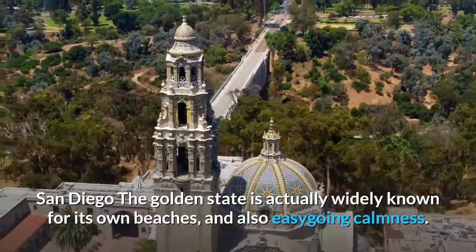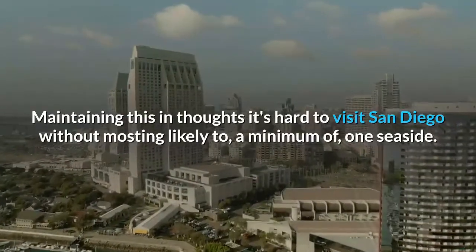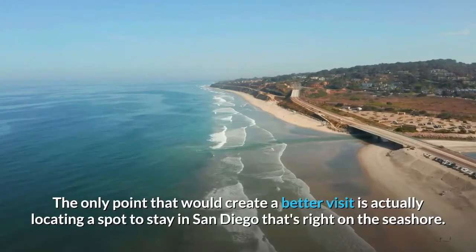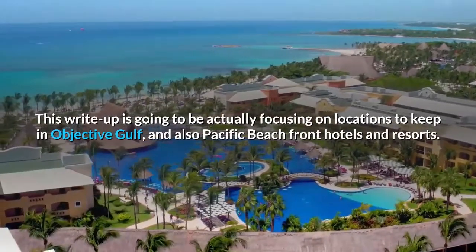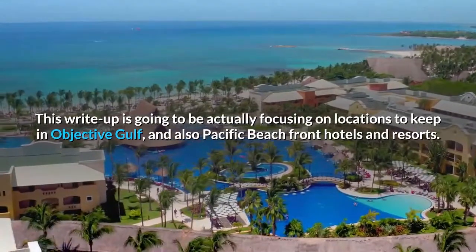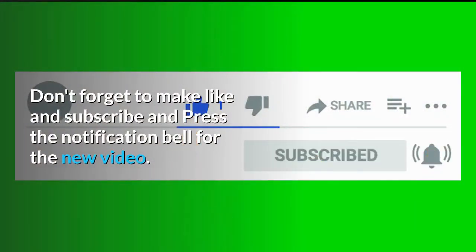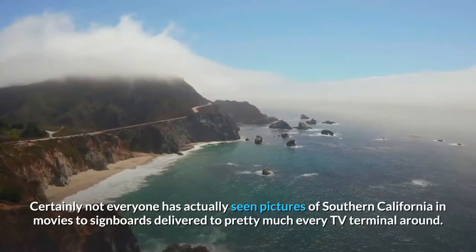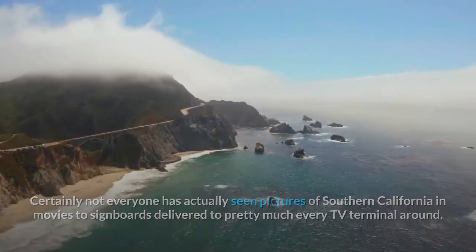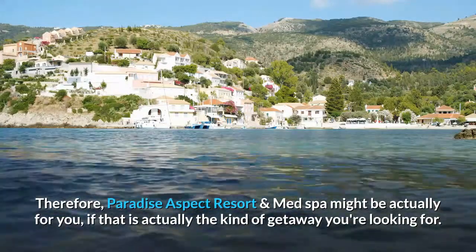San Diego, California is widely known for its beaches and easy-going calm. With this in mind, it's hard to visit San Diego without going to at least one beach. The only thing that would make a visit even better is finding a place to stay right on the shore. This article focuses on locations to stay in Mission Bay and Pacific Beach. Hotel rates are subject to change. If you haven't seen pictures of Southern California in movies or on billboards, then Paradise Point Resort and Spa might be just for you, if that's the kind of getaway you're looking for.